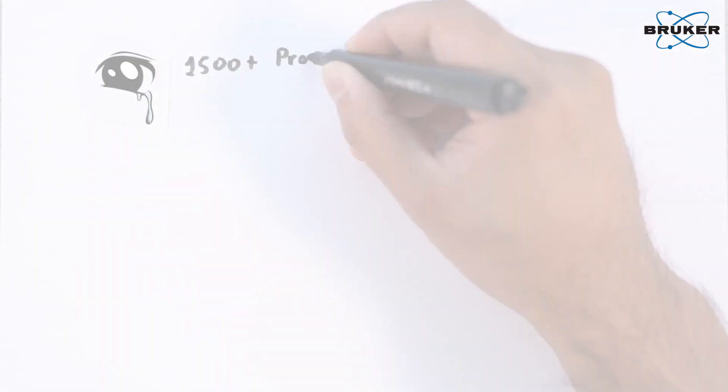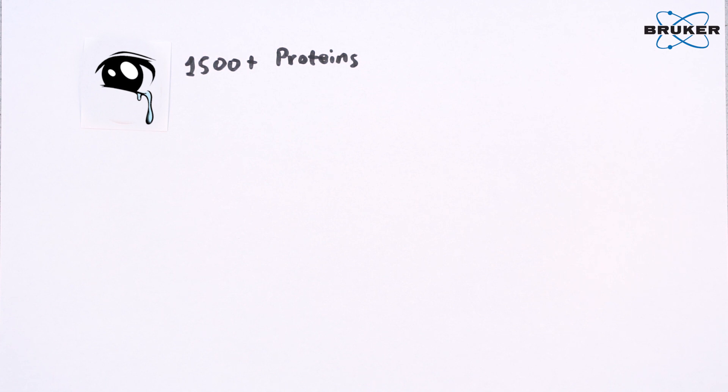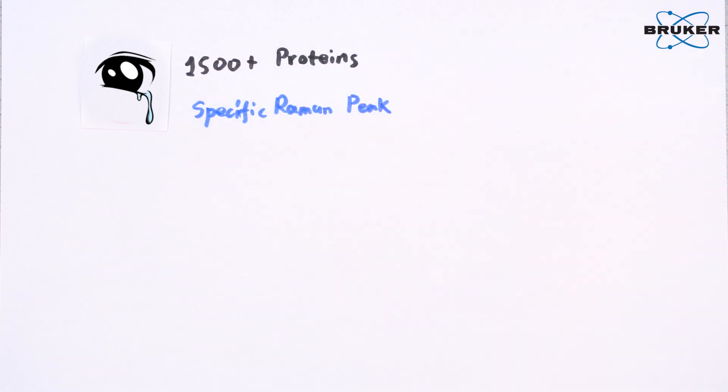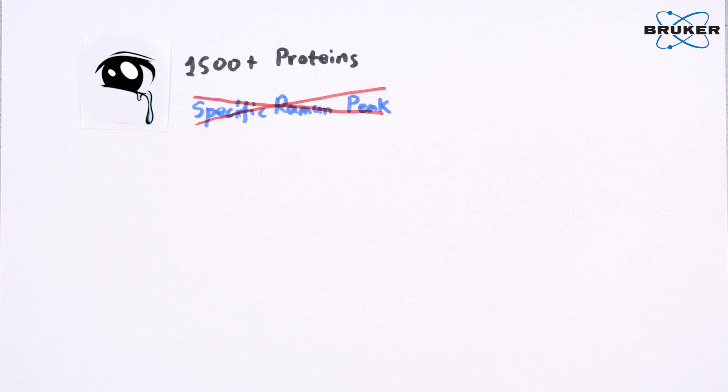There are about 1500 proteins and other substances in a single tear. Naturally, a tear's Raman spectrum contains the sum of all Raman responses of all ingredients. It is therefore impossible to determine protein changes directly from the Raman peaks.